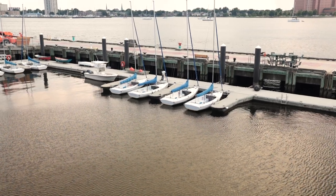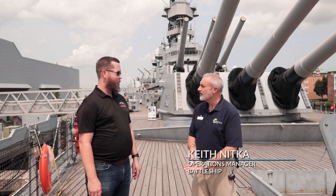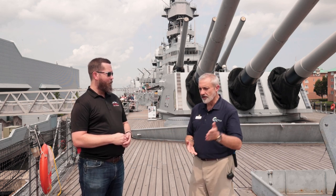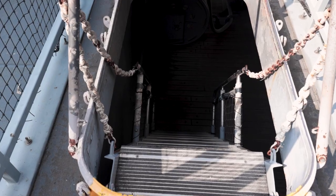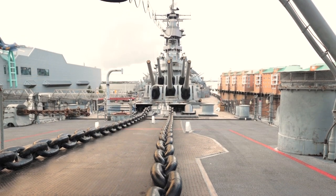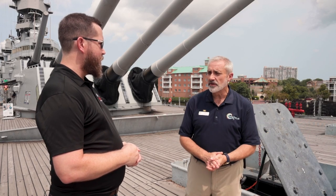We're standing here on the decks of the Battleship Wisconsin, BB-64, and I'm here with Keith Nitka, who's the Battleship Operations Manager. Keith, can you tell us a little bit about this historic vessel? Absolutely. Thank you, Chris. So Battleship Wisconsin is the last battleship built by the United States Navy, starting with BB-1 and finishing with BB-64. Wisconsin is one of the four Iowa-class battleships, the last battleships put to sea by the United States Navy — the largest ships in the world at the time in the 1940s.